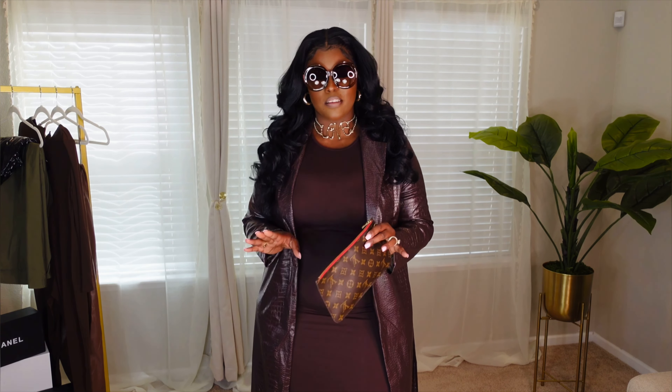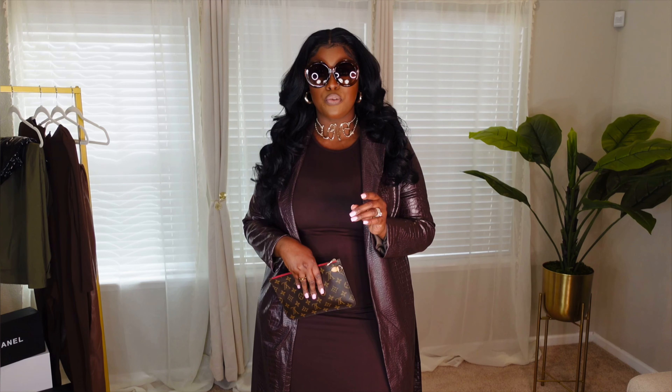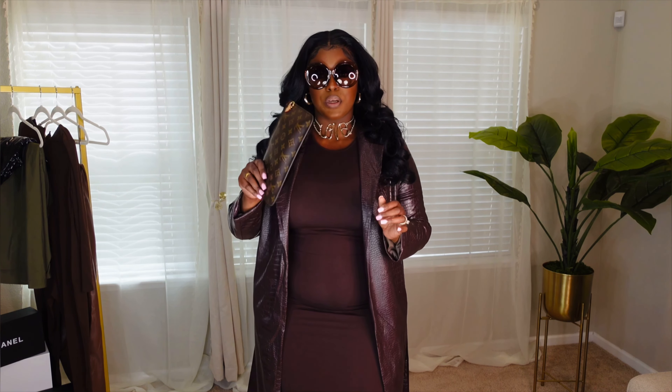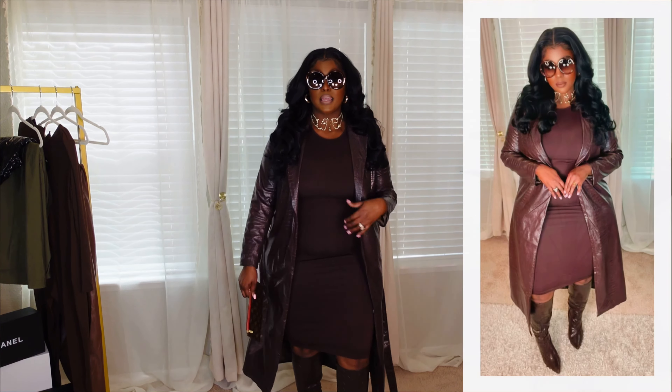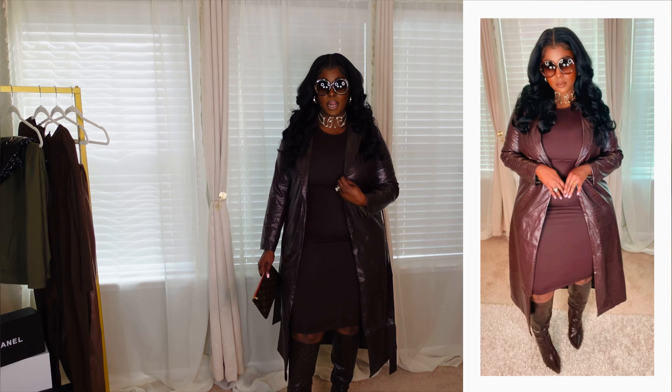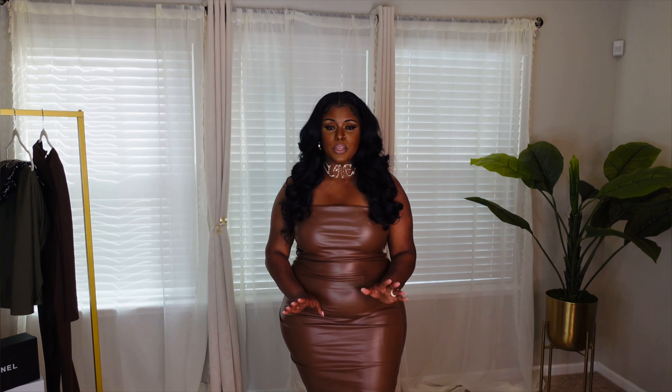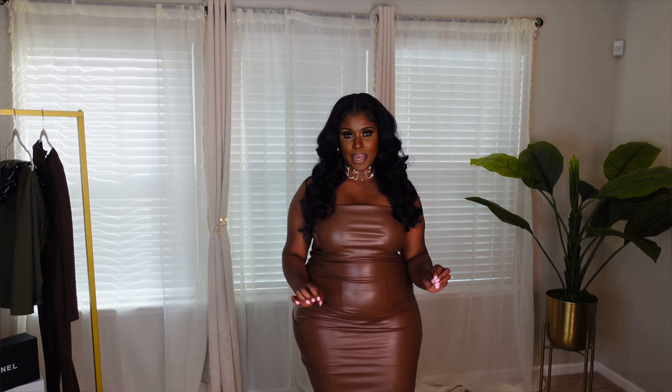It dawned on me before I started recording that I do not have many brown bags — I need to invest in some. So for this haul I'm just going to wear this, and I think it's a vibe. On to the next piece: I have this brown faux leather dress. This is absolutely gorgeous. It's a vibe — I love it. It's an elegant vibe.